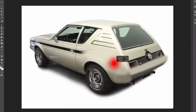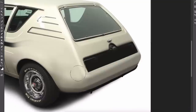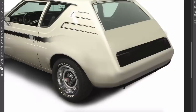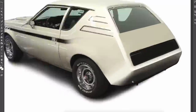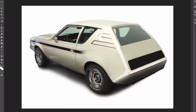The AMC Gremlin was introduced in 1970, manufactured and marketed in a single two-door style body in the U.S. from 1970 to 1978, as well as in Mexico from 1974 to 1978. It was based on a shortened Hornet platform with a pronounced almost vertical tail. The Gremlin was classified as an economy car by 1970s U.S. standards and competed with the Chevy Vega and Ford Pinto. The small domestic automaker marketed the Gremlin as the first American-built import, reaching a total production of 671,475 cars over a single generation.